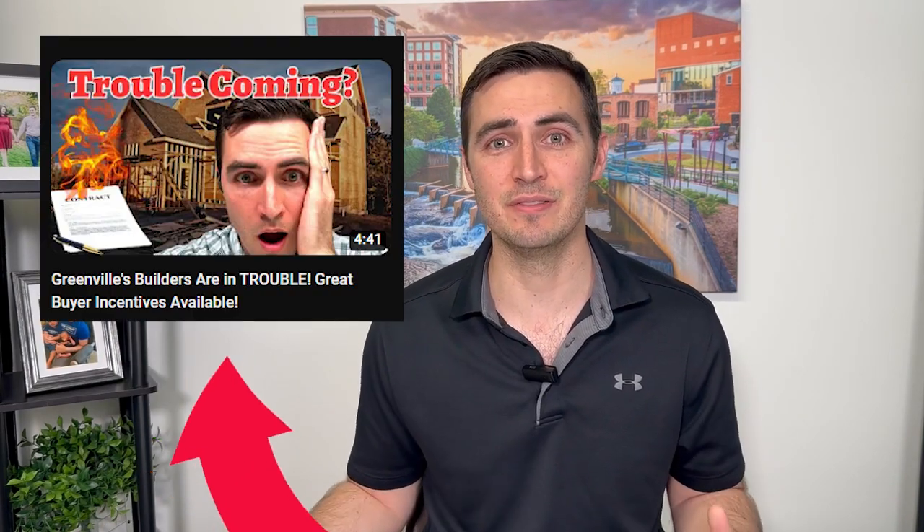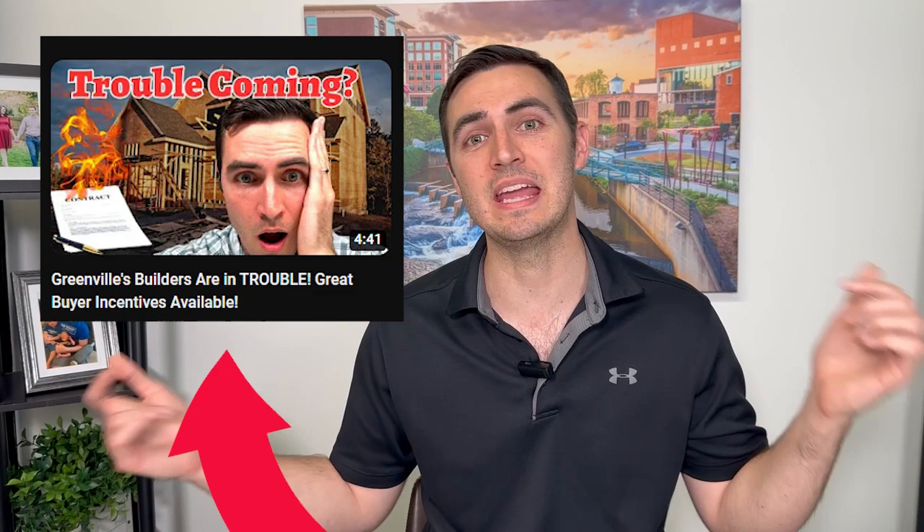Buyers are getting interest rates from one to two and a half percent below what the market is offering. They're getting closing costs paid for, blinds, appliance packages, and so on and so forth. I actually did a video about this recently where I go even more in depth on this. As a buyer, that is a place where you can win big time.